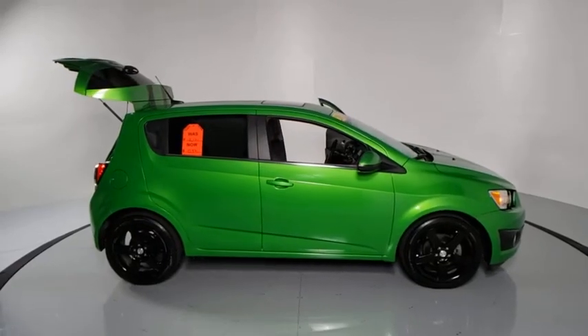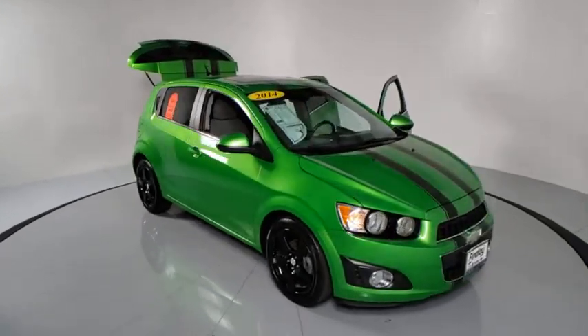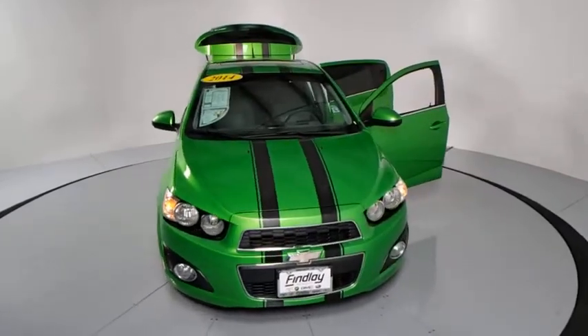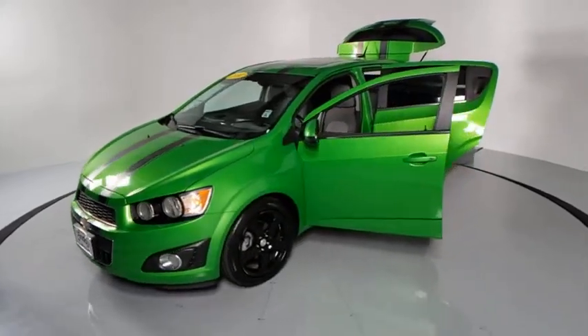Looking for the right vehicle? Check out the 2014 Chevrolet Sonic. The taut, strong body lines and powerful stance of Chevy Sonic allude to the power you'll find under its hood. Throw a little extra power into the mix with the available turbocharged engine. So where's the sweet spot? Behind the wheel.